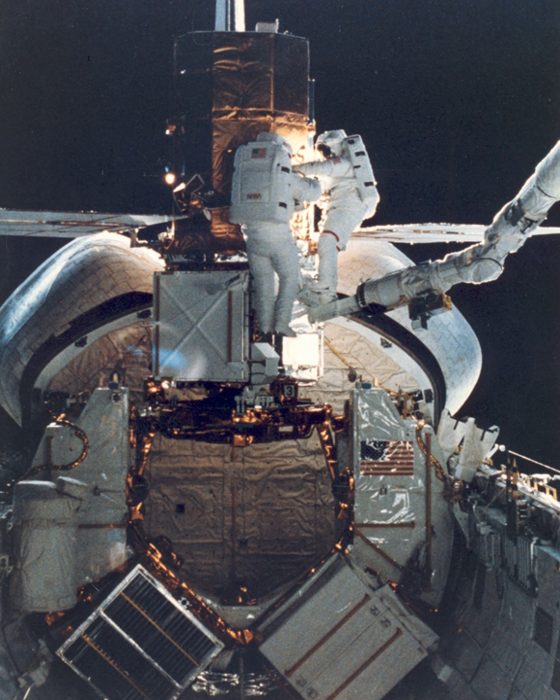Other STS-41C mission activities included a student experiment located in a MIDIC locker, which found that honeybees can successfully make honeycomb cells in a microgravity environment. Highlights of the mission, including the LDEF deployment and the Solar Max repair, were filmed using an IMAX movie camera, and the results appeared in the 1985 IMAX movie The Dream is Alive.